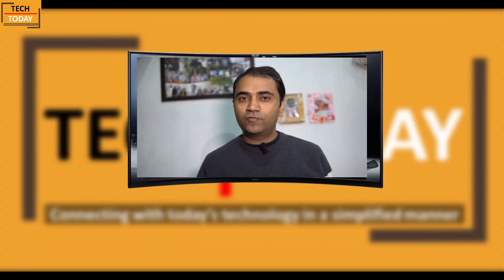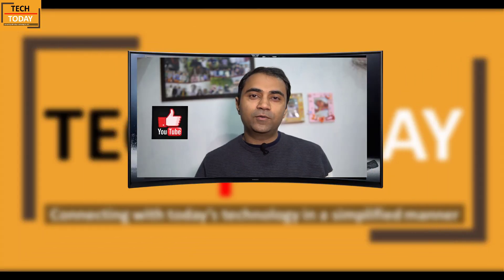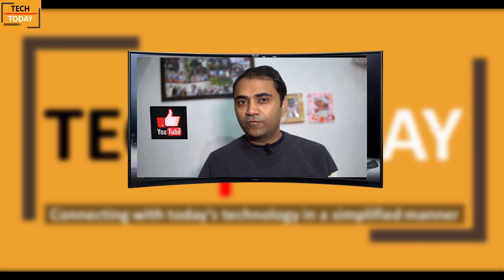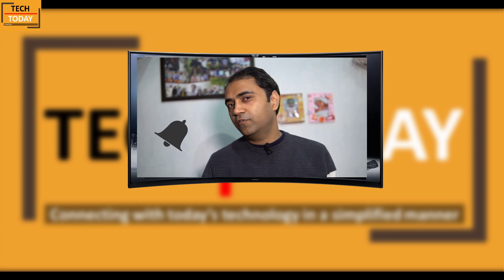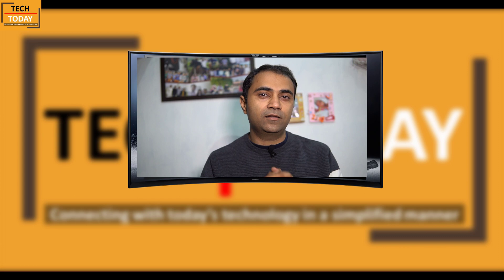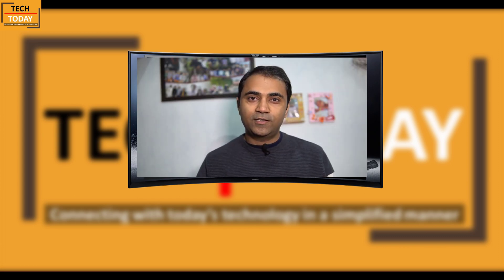So that's it for now. I hope you have enjoyed this video and it was helpful for you. If you really liked it, hit the like button below. If you have not subscribed to our channel, hit that red button below, and don't forget to hit the bell icon which will give you instant notifications about the videos we keep uploading on this channel. Thanks for watching Tech Today.